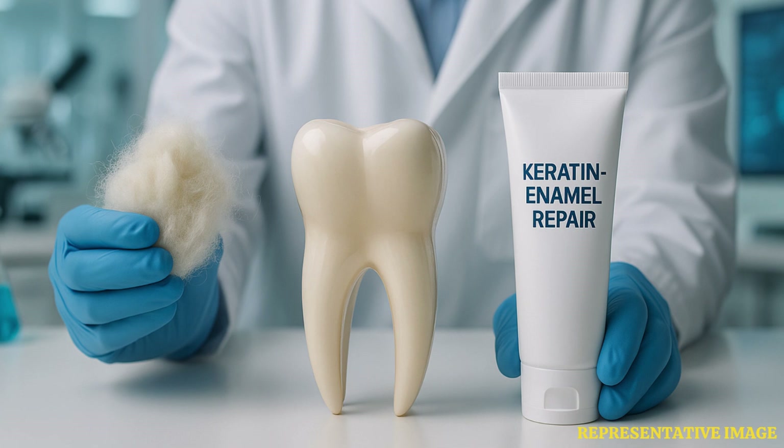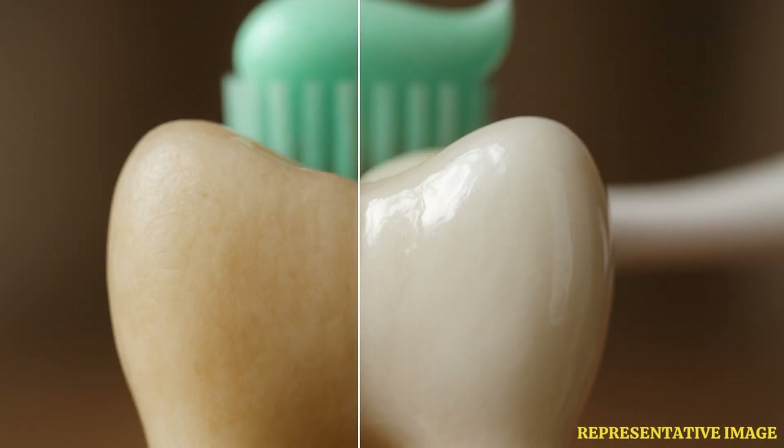Their studies reveal that keratin can effectively rebuild enamel by forming a protective layer on the tooth surface, which helps to halt the early stages of tooth decay. This innovative approach mimics the natural structure and function of enamel, potentially offering a more sustainable and biologically friendly alternative to traditional dental treatments, which often rely on synthetic materials.